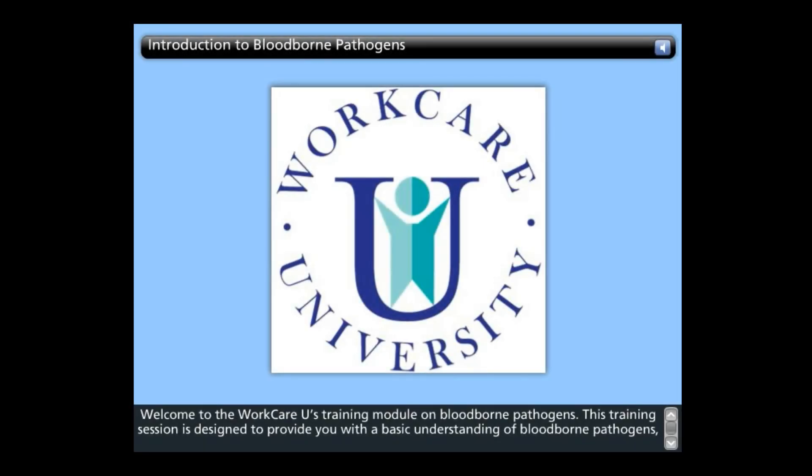Welcome to WorkCareU's training module on blood-borne pathogens. This training session is designed to provide you with a basic understanding of blood-borne pathogens, common modes of transmission, and methods of preventing exposure.